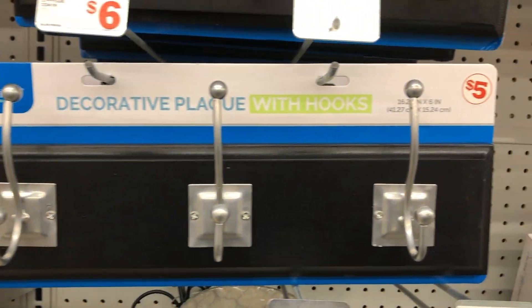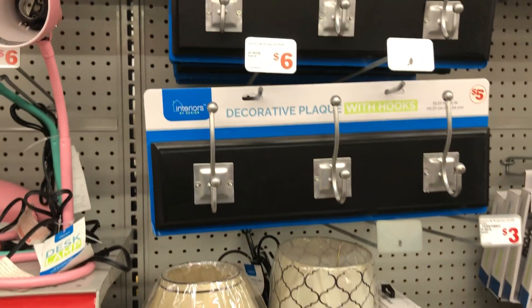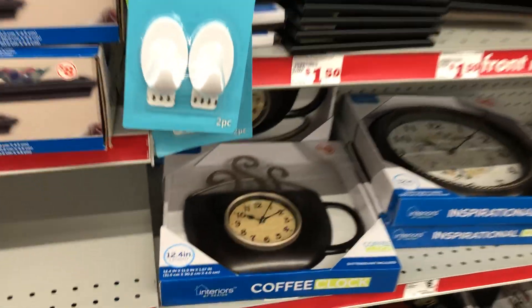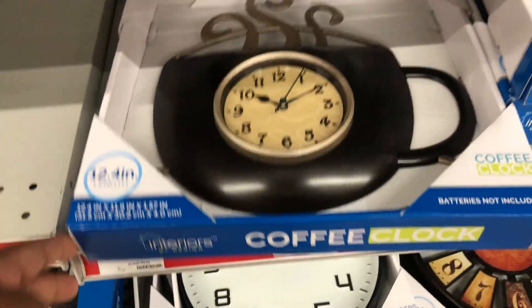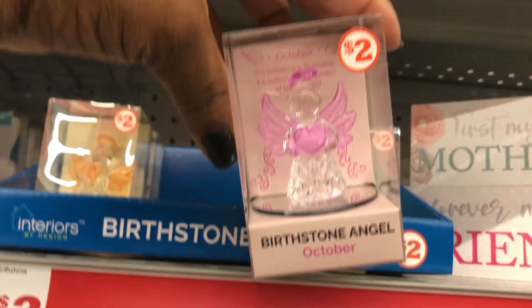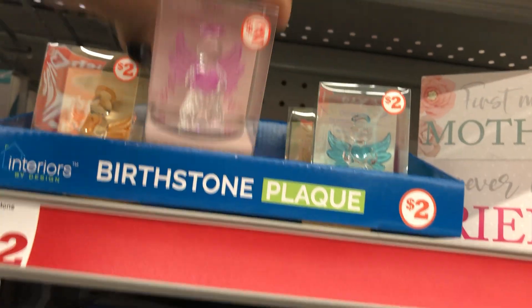This decorative hook back here is six bucks. This little clock is like a coffee cup shape — six bucks, cute. These are cute little stones here — little angels for two bucks, cute.